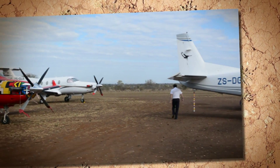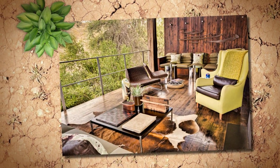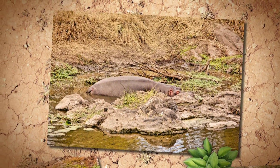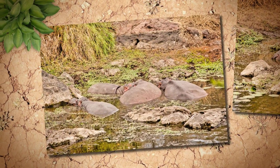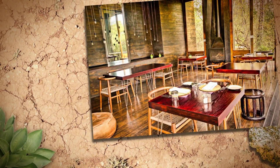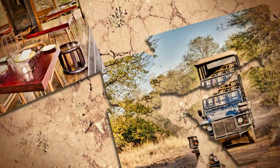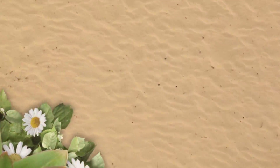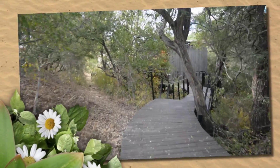We stayed at Singita Lebombo, but right next door you'll find Singita Sweni where you can sit and relax and watch the hippos from the river just right below. Singita Sweni is a little smaller and more intimate. Singita is situated on 33,000 acres of Kruger National Park on the border of South Africa and Mozambique. There are no fences surrounding the lodges, so you can get a ride to your room, or during the day you can walk along the boardwalk.